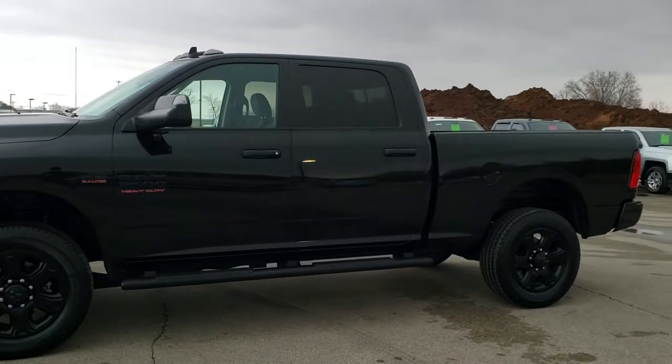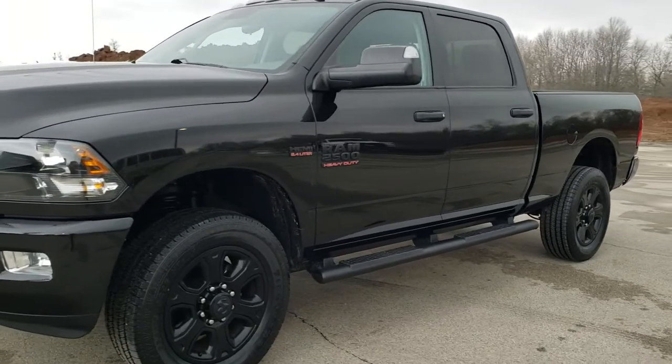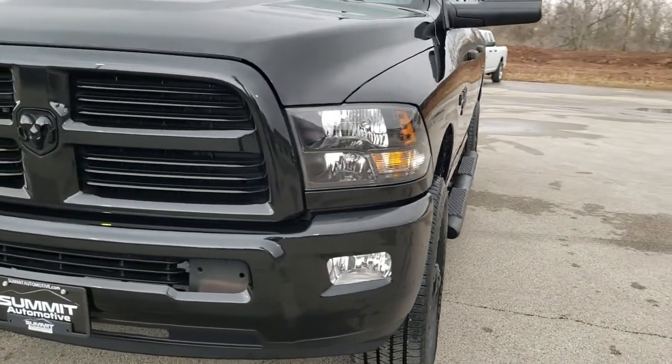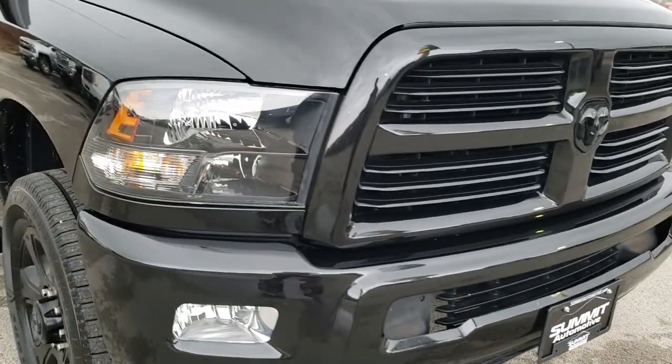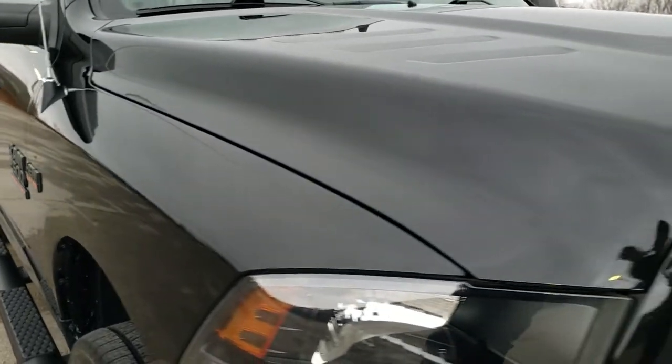This is stock number 10536. We are here at Summit Automotive in Fond du Lac, Wisconsin, your new and used Ram and heavy-duty truck headquarters. Today we are checking out this super clean Ram 2500 Crew Cab Short Box.